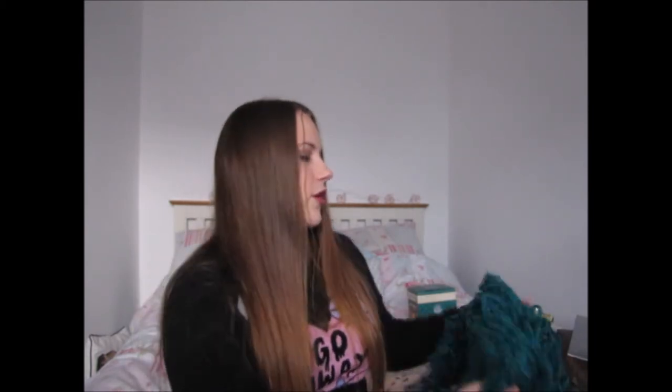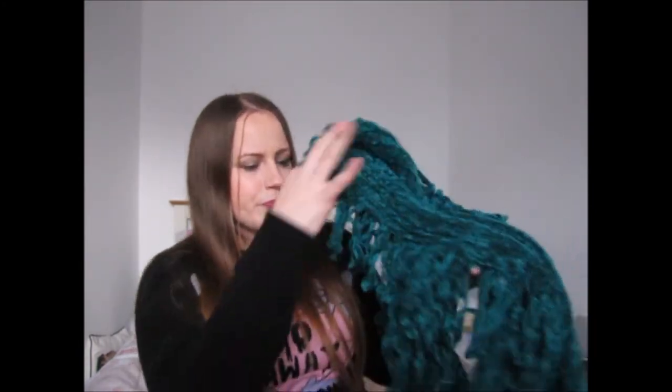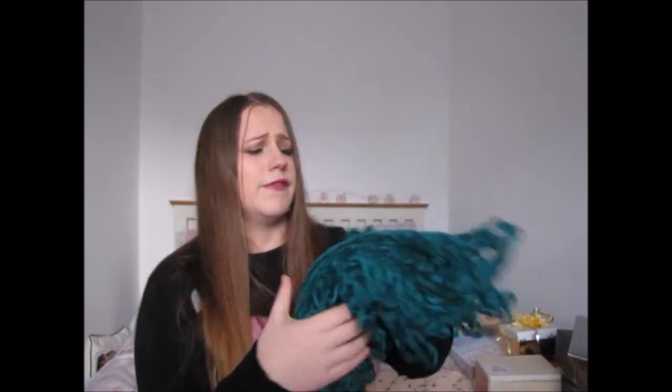I got quite a lot of clothes but mostly practical things like black leggings, underwear, and tights for work, so I won't go through all of those. I did get this really large greeny-blue scarf from Marks and Spencer off my grandma — it's really soft and I must remember to wear it. I have a lot of scarves but I'm rubbish at wearing them.